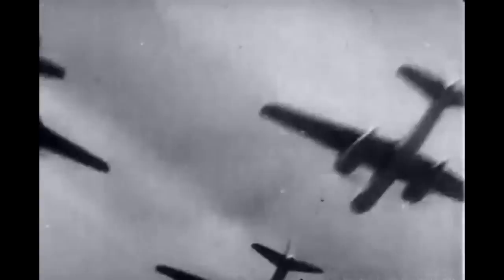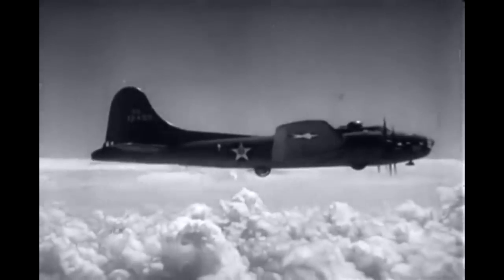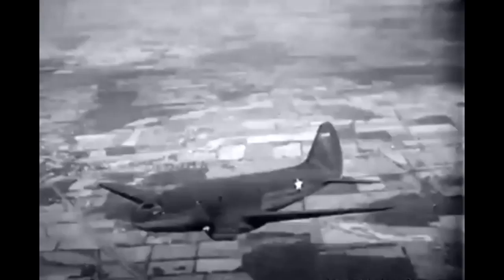Today, the skies of the world are filled with aircraft of every description. There are long-range bombers flying thousands of miles to strike at the heart of the enemy, and speeding interceptors to prevent enemy aircraft from penetrating our outer defenses.